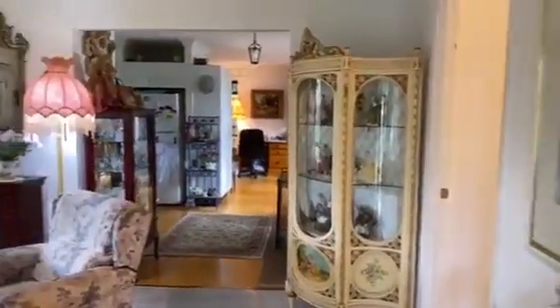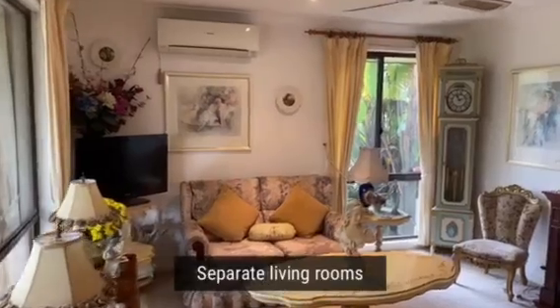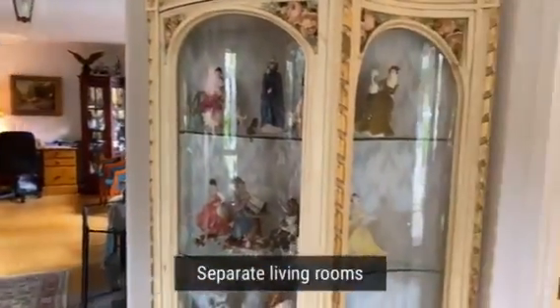Internally you can see you've got a formal lounge room at the front here, beautifully done, good-sized room, air-conditioned of course, and bedrooms are located off to the right-hand side down the hallway there.